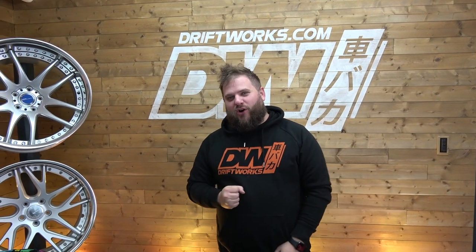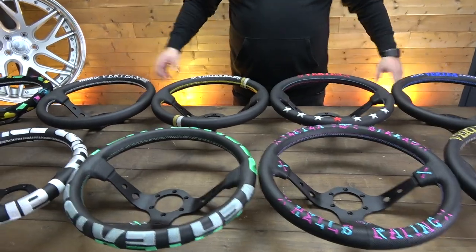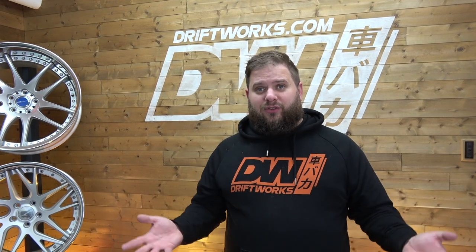Hi, I'm Starkey from Driftworks.com and we are one of the world's largest distributors of Vertex — in particular the steering wheels, as you can see, a plethora of Vertex steering wheels. They're limited edition, so they go through production cycles. Some will be available for a couple of months; once they've sold out they won't come back for years potentially. Some are numbered as well.